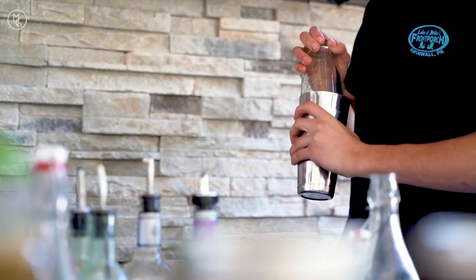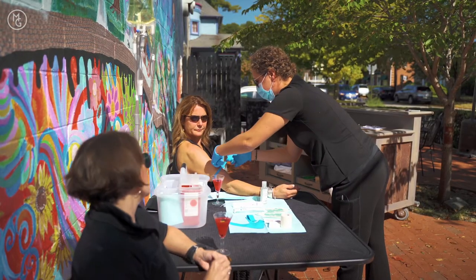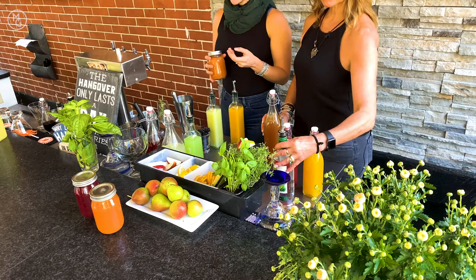Hey, this is Michelle Getzinger here, and I'm with the Pittsburgh Your City Show, the Aspen Wall Edition, and I'm back for number two at Luke and Mike's Front Porch Restaurant. And today we have a really exciting show. It's all about liquid, and I have three local business owners, and we're going to be doing some fun stuff.